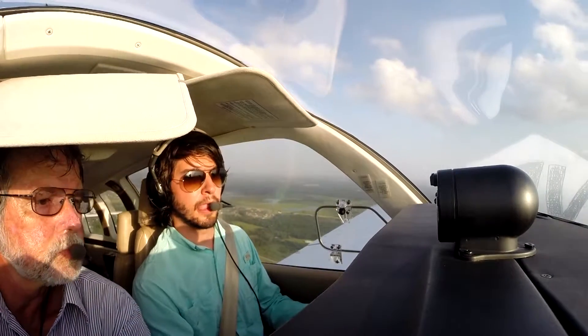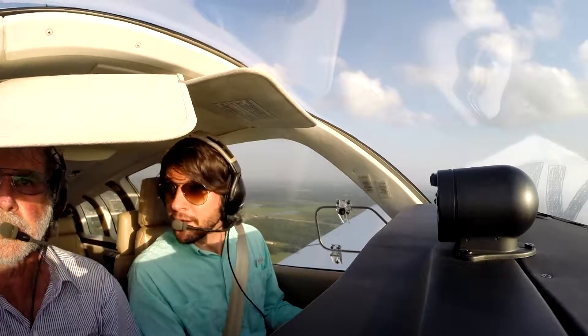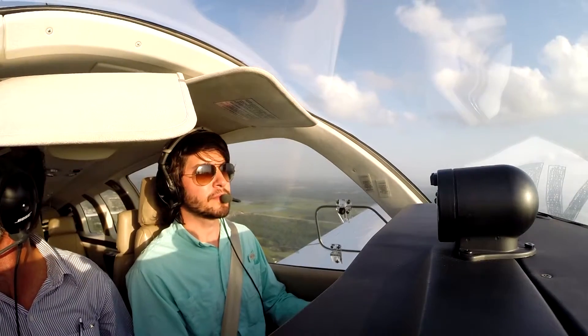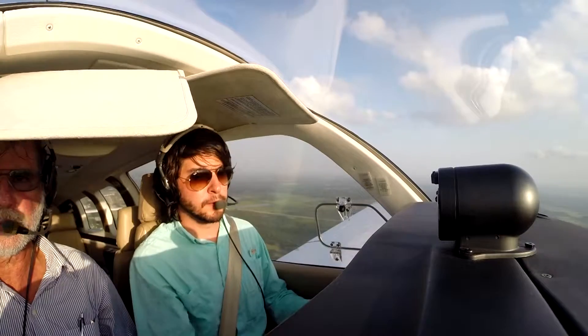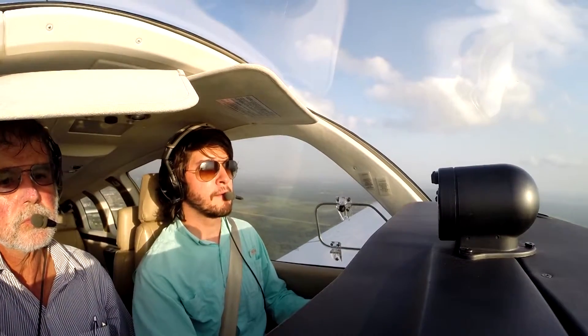Muy bien. Black and white moldwing, cleared for takeoff, runway two seven miles. Bueno, un poquito menos. Perfecto, Pedrinho. Now there's a bunch of traffic over there. Espérate, espérate. Sigamos. Black and white moldwing, cleared for takeoff, runway two seven. 5-2-Fox, hold to the green cones on the left.